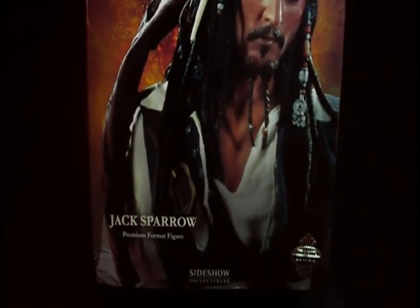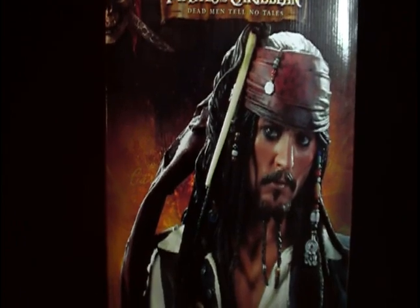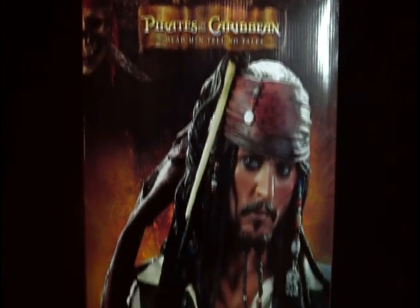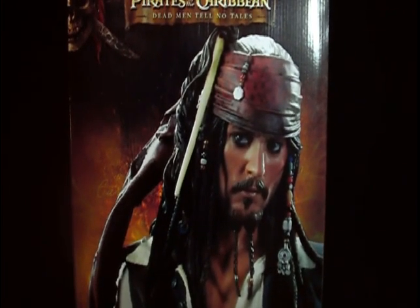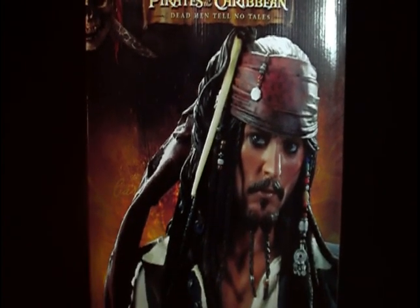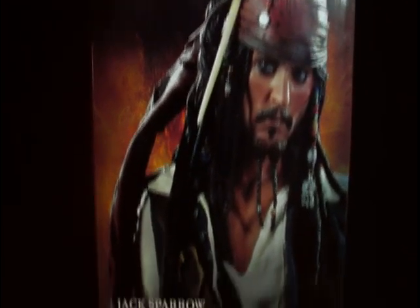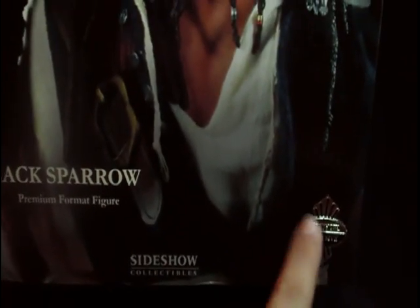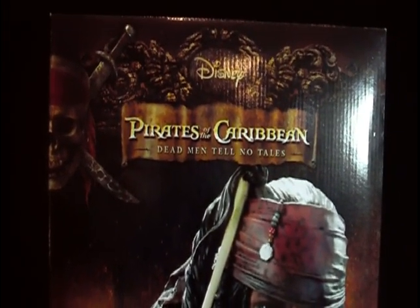It was obvious that Sideshow Collectibles was going to bring us a collectible, and I'm really glad they went with a premium format. So without further wait I'm going to start the review here with the box. As you can see it's prototype pictures right here — and that looks incredible. I know people are complaining about all sorts of things, but I can't wait to show you this if it measures up to that picture, because that right there looks like Johnny Depp to me. Jack Sparrow premium format, Sideshow Collectibles, with the exclusive sticker on the corner. Pirates of the Caribbean: Dead Men Tell No Tales — pretty cool.